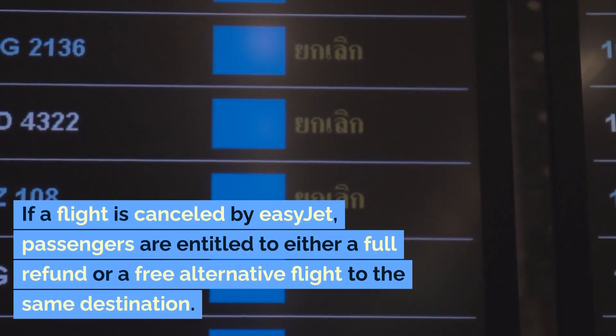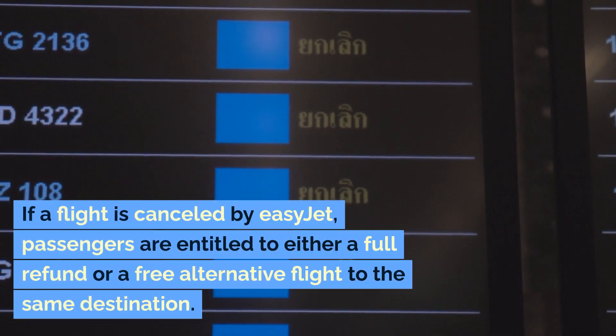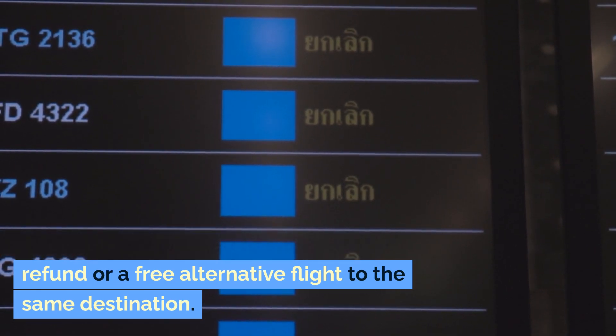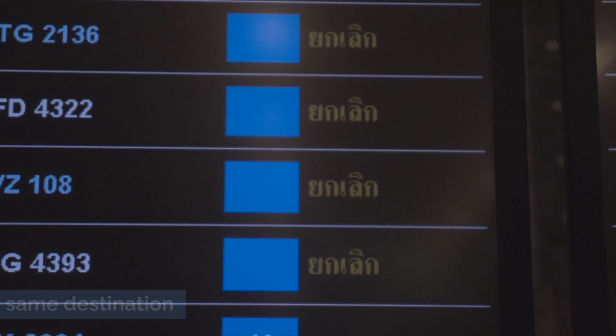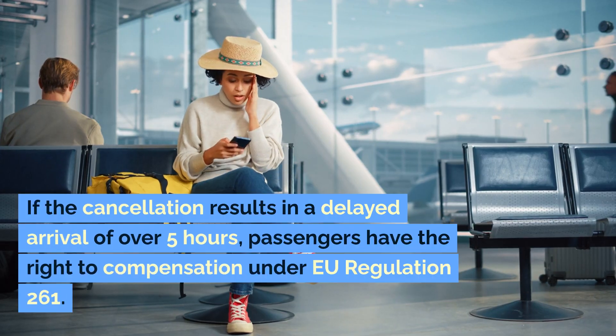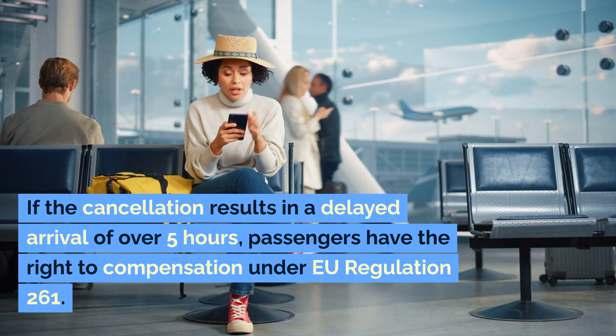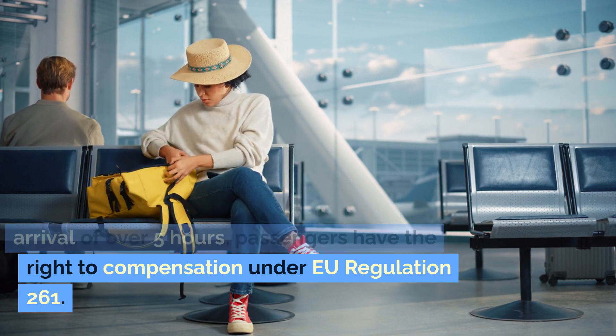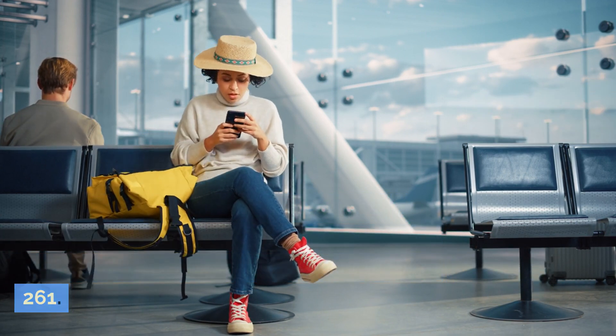If a flight is cancelled by EasyJet, passengers are entitled to either a full refund or a free alternative flight to the same destination. If the cancellation results in a delayed arrival of over five hours, passengers have the right to compensation under EU Regulation 261.